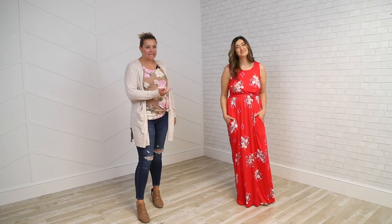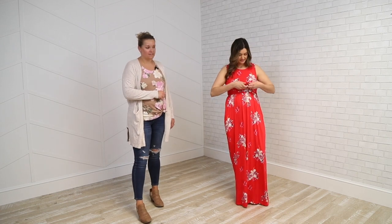Hey, it's Lindy at Latchmama. I'm here with Natalia today, and we're going to talk a little bit about our Boardwalk Maxi. If you're looking for a great, lightweight summer maxi dress, this is it. It's got easy front lift-up v-neck nursing access.